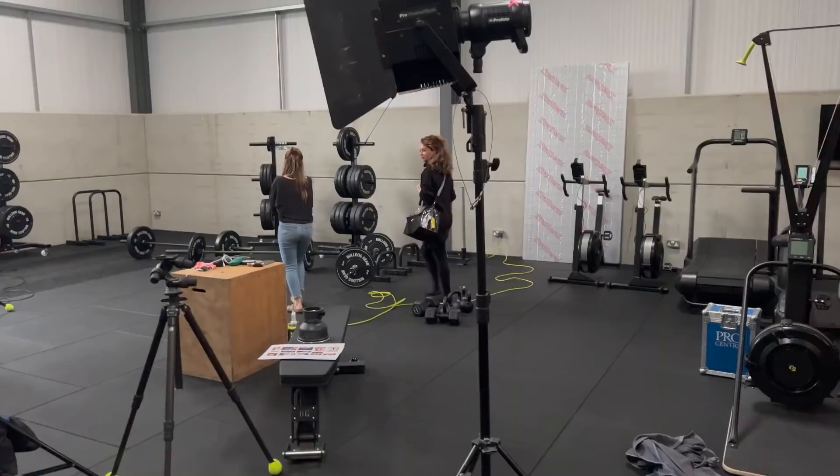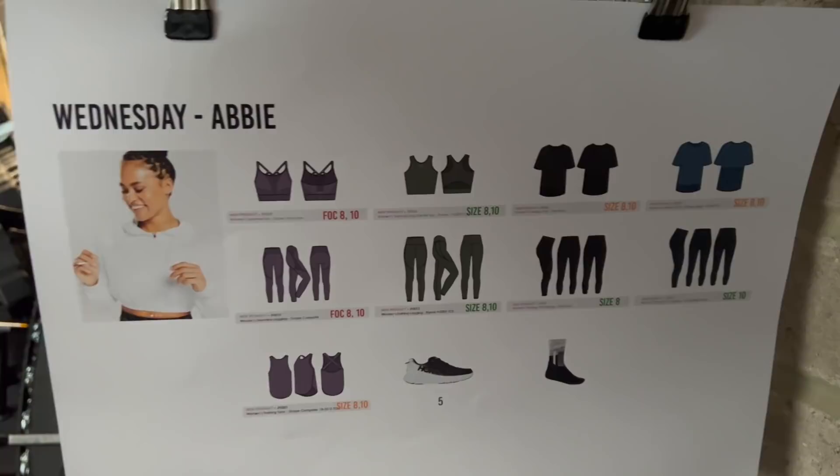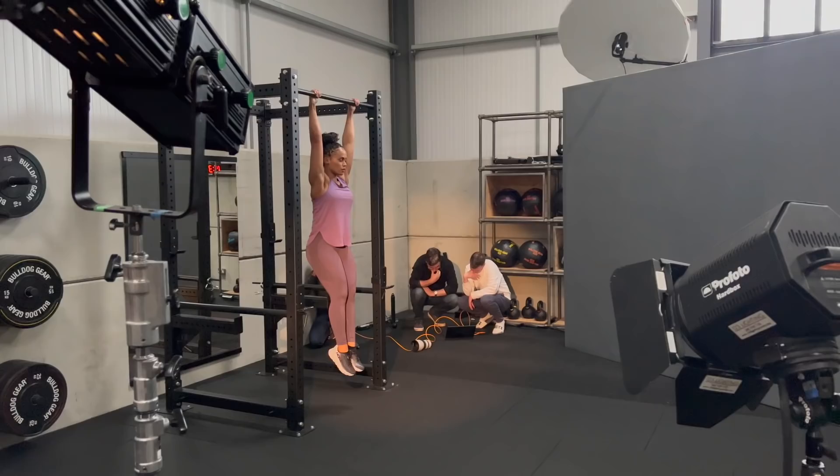This is the stuff that Abby's wearing today and she's actually over here shooting it right now. Look at that form - unreal.